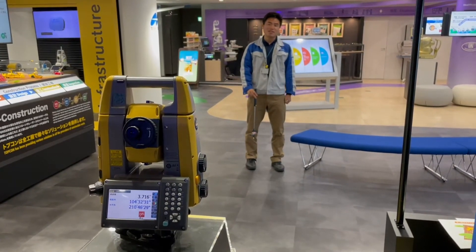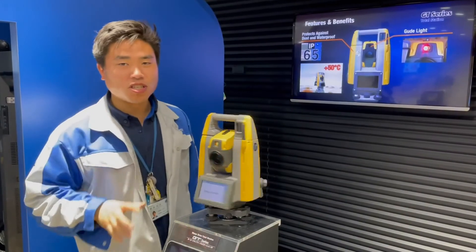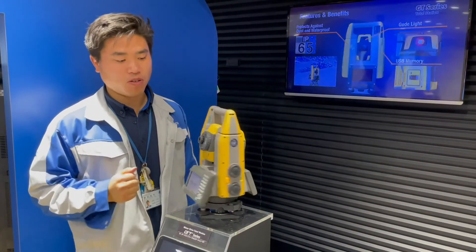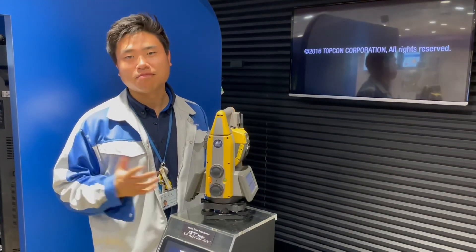So this is the GT Robotic Total Station — the fastest robotic total station in the industry. It helps you and your stakeout workflow. Enjoy your survey. Thank you.